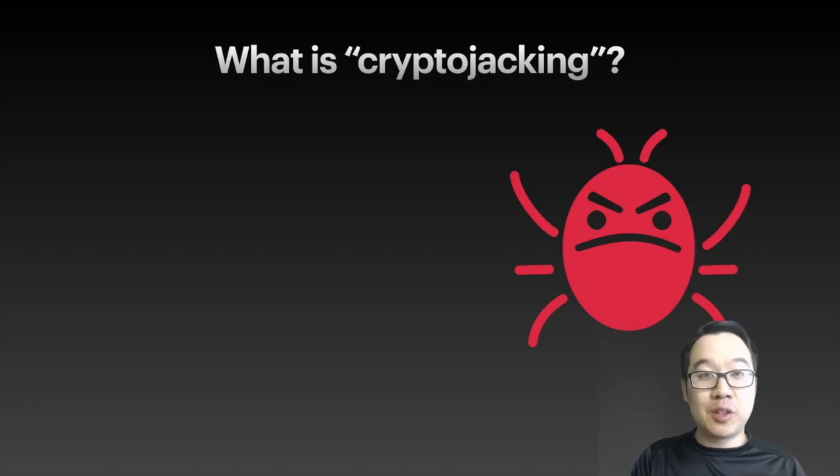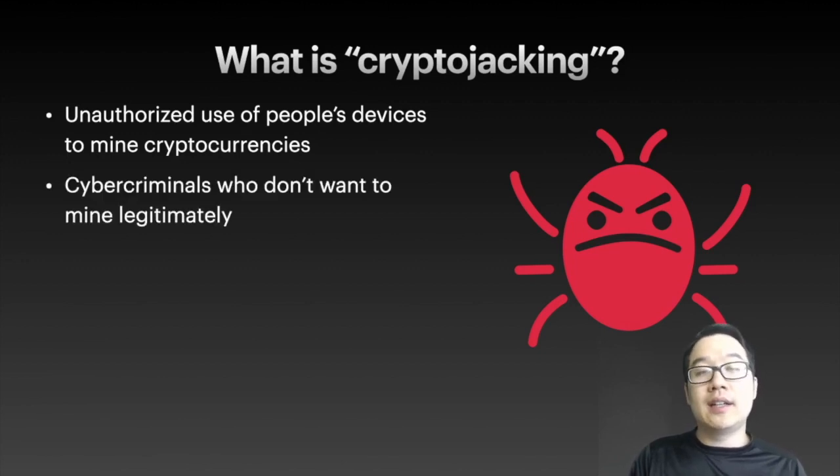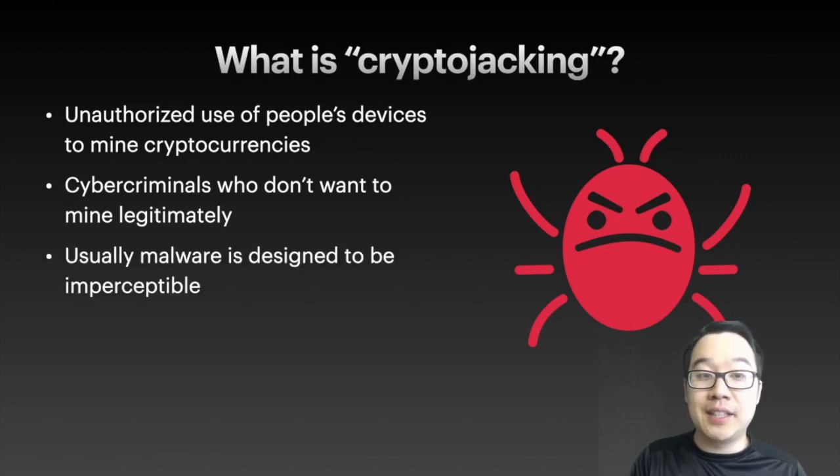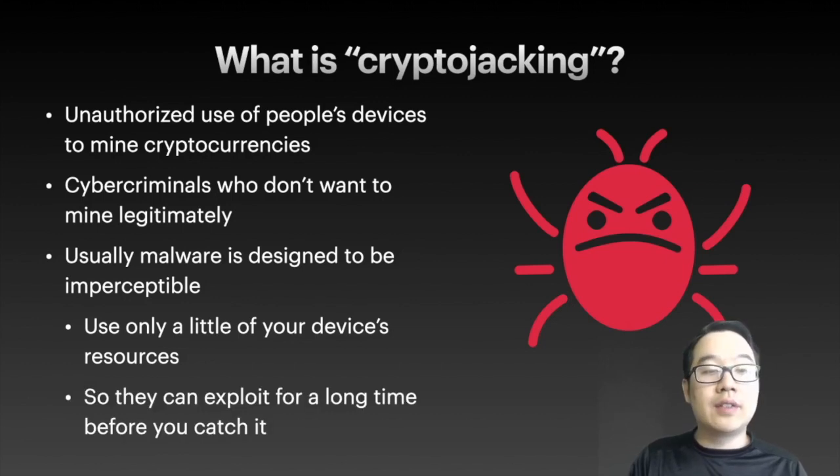So what is crypto jacking? This is the unauthorized use of your device or other people's devices to mine cryptocurrencies. This is the favorite way for cyber criminals to mine and get their hands on some coins if they don't want to set up their own mining rigs and mine it legitimately. Malware is used and designed to be imperceptible so you can't notice it, and it only uses a little bit of your device's resources. So they can ideally exploit your device's resources to mine coins for them for a long time before you catch it, if you ever catch it.